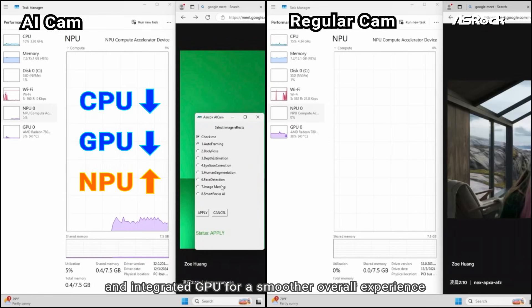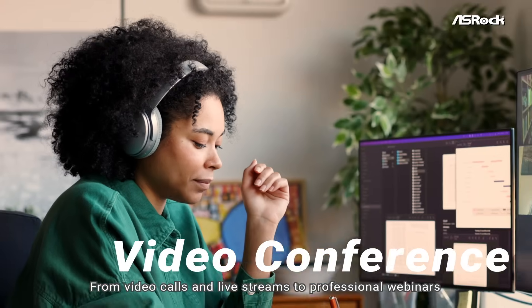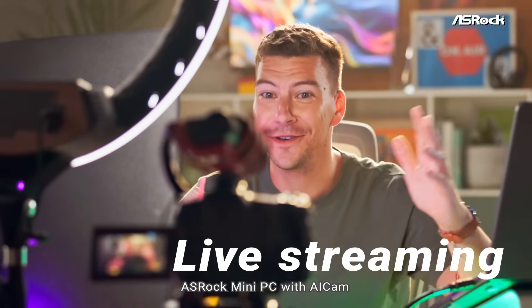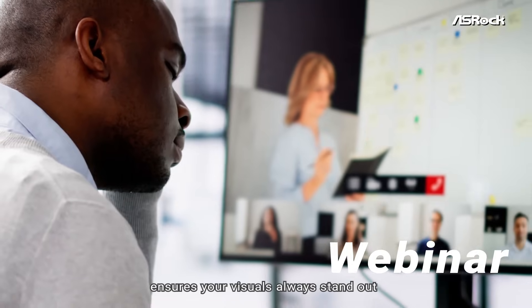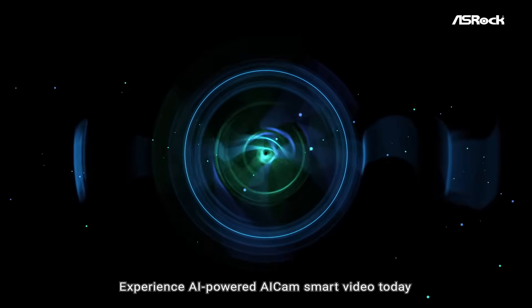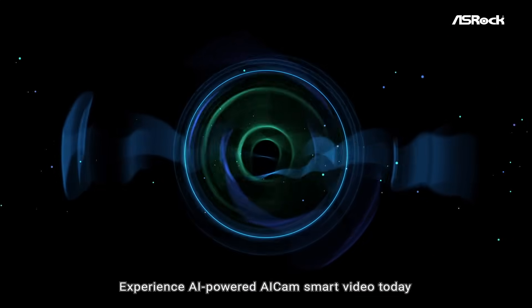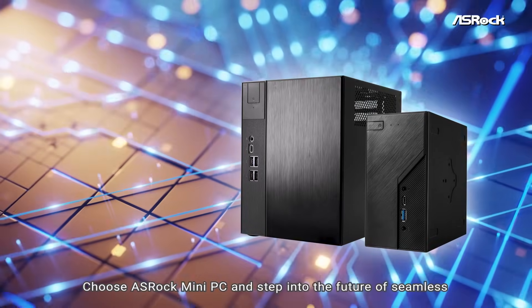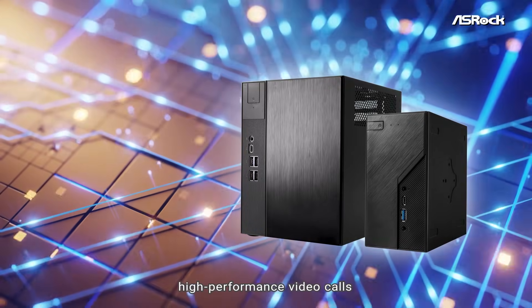For a smoother overall experience across video calls, live streams, and professional webinars, an Asrock Mini PC with AI Cam ensures your visuals always stand out with cutting-edge AI enhancement. Choose an Asrock Mini PC and step into the future of seamless, high-performance video calls.